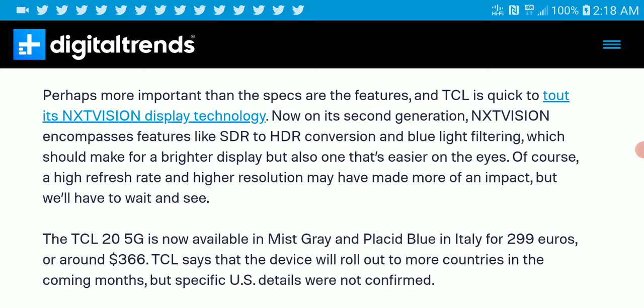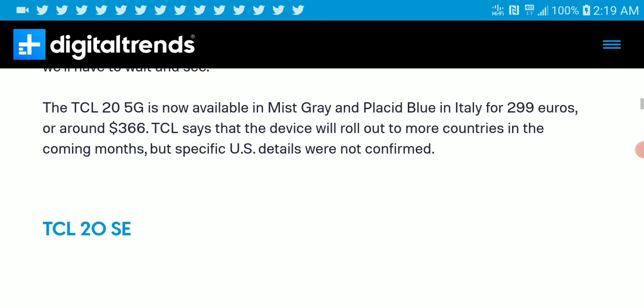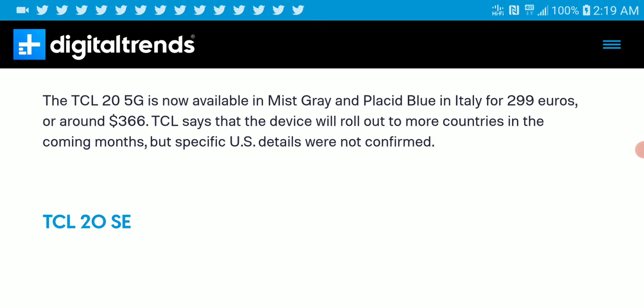The NXT Vision technology encompasses things like SDR to HDR conversion and blue light filtering, which should make the display brighter and much easier for people to actually see what they're looking at. The price for this one will be $366 and it is going to be available in most countries in the coming months.